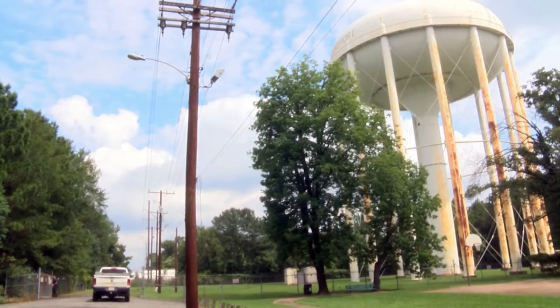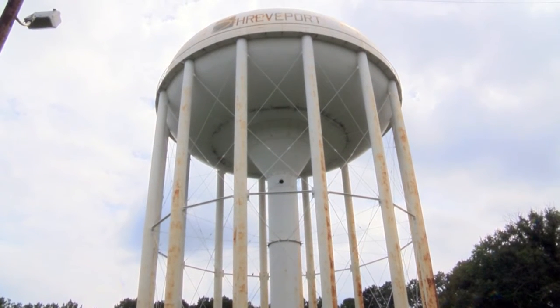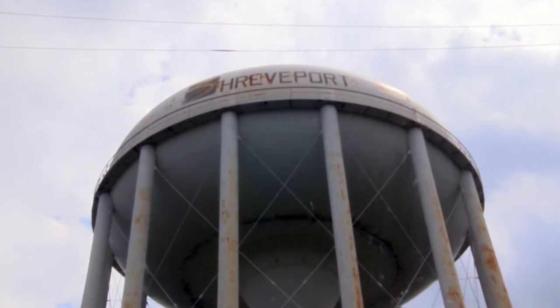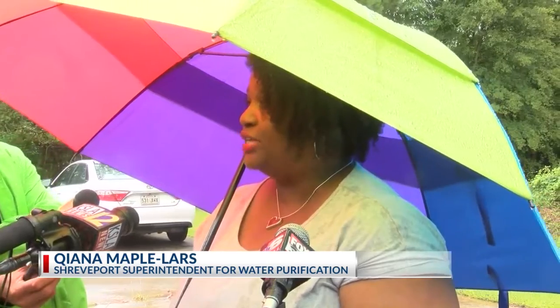The water department is analyzing samples from the other water systems. They expect the results for the central Shreveport area later on tonight. Our partners at LGH are just awaiting those results to give us the green light to lift that boil advisory — and again, that would be for the main pressure zone, which is the central portion of the city, the main zone that encompasses a lot of critical infrastructure.